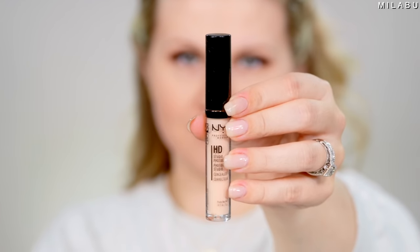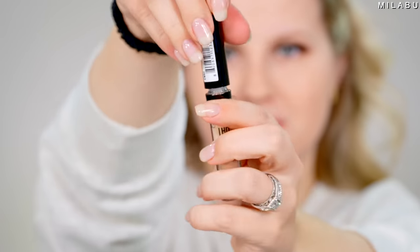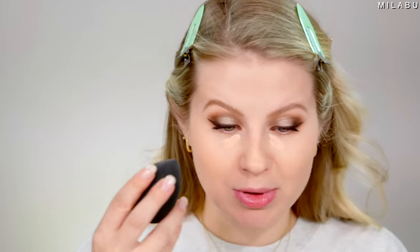Let's move on to concealer. This right here is by NYX — their HD Concealer Wand, Medium Coverage Under Eye Concealer. This is $6 and has over 5,400 reviews. The one thing about this concealer is the shade range — they have a lot of shades, but when you get it in person you kind of have to mix shades to get your perfect shade. I'm mixing two and three together, using a dampened sponge. It's a light to medium coverage, but it layers pretty nicely.